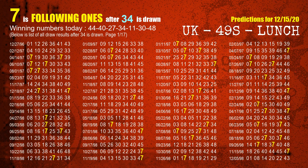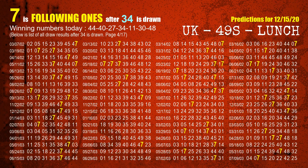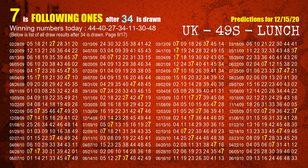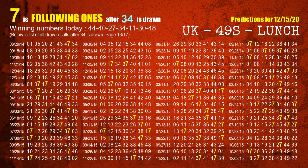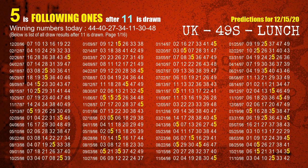The fourth winning number is 34. The most frequently following units digit is 7 when 34 is the winning number in the last draw. The fifth winning number is 11. The most frequently following units digit is 5 when 11 is the winning number in the last draw.